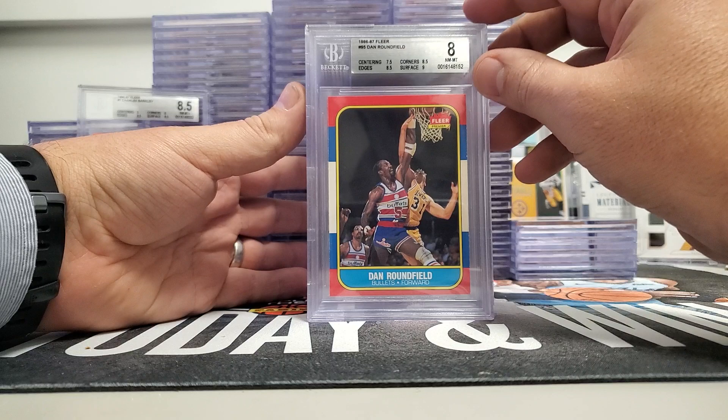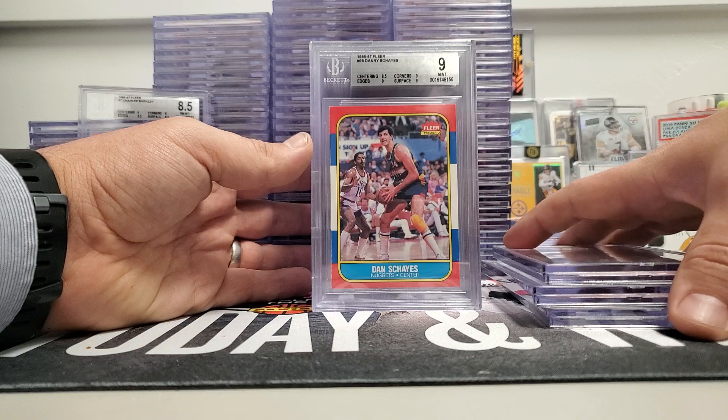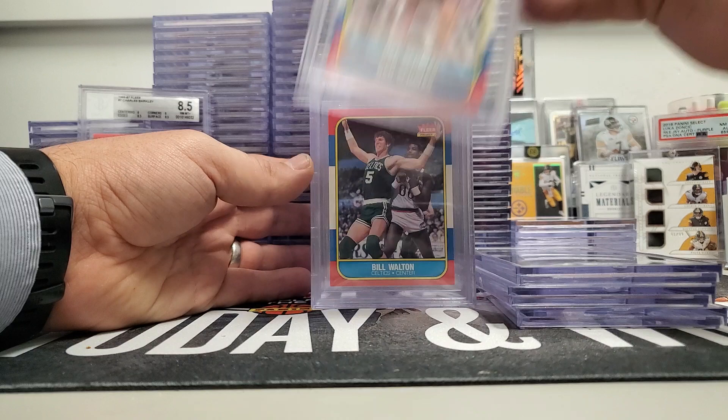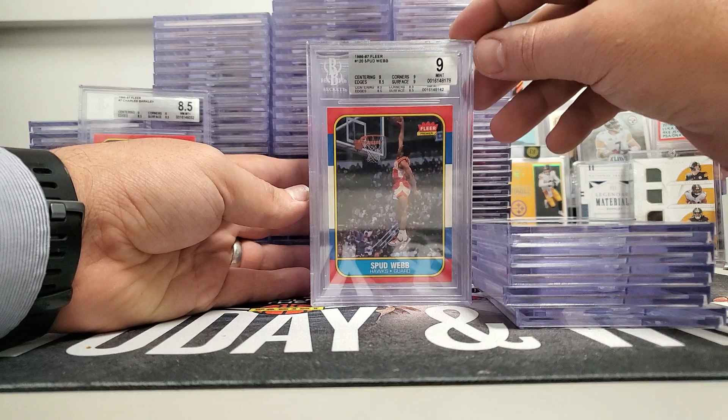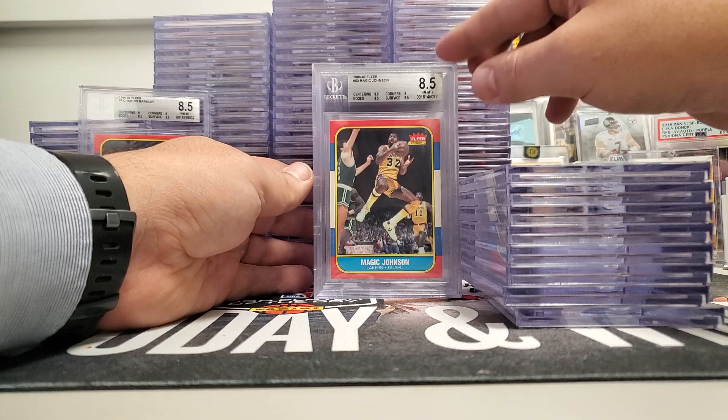It's a fun set — it's one of the iconic sets. Dan Roundfield eight, Jeff Ruland nine, Ralph Sampson eight. It's fun for me with this set because you see guys that I grew up with and collected in the 90s on different teams before I collected them, like Dan Schayes and stuff like that. Bill Walton came back a nine. The iconic Spud Webb rookie came back a nine. Jim Paxton 8.5, Frank Johnson was a nine.